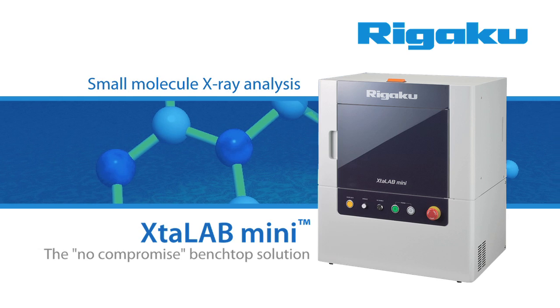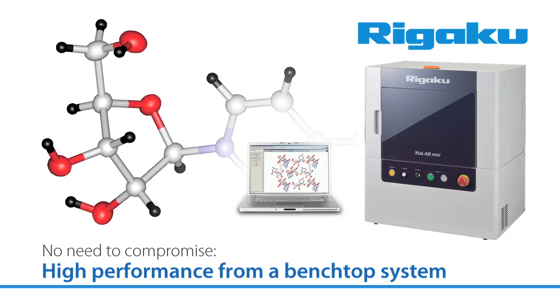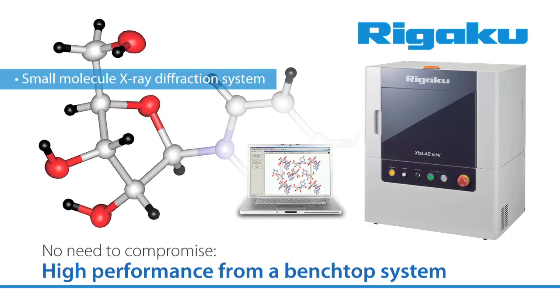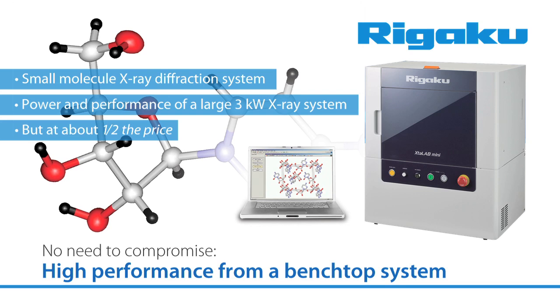Rigaku is proud to introduce its all-new small molecule diffraction system, the Crystal Lab Mini. Close your eyes. Now imagine that you could have a small molecule x-ray diffraction system that has the power and performance of a large 3 kilowatt x-ray system, but at about half the price.